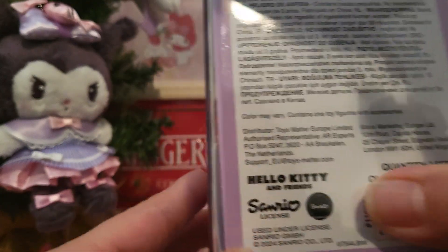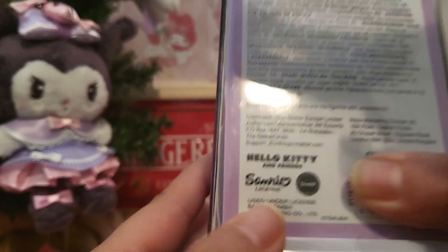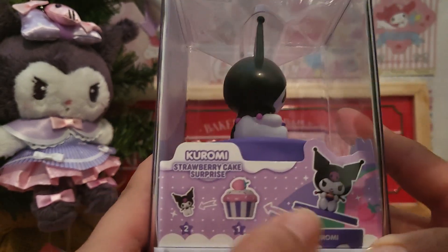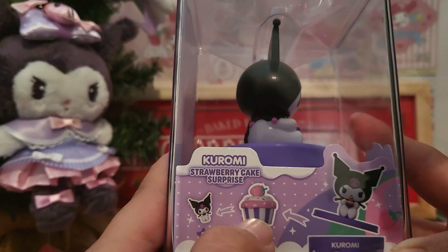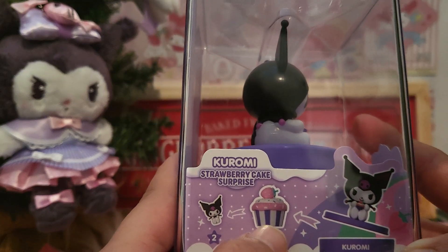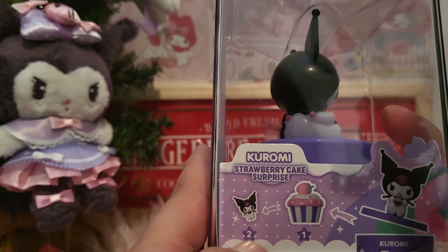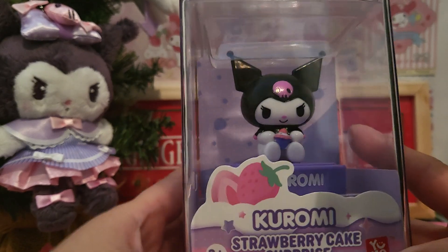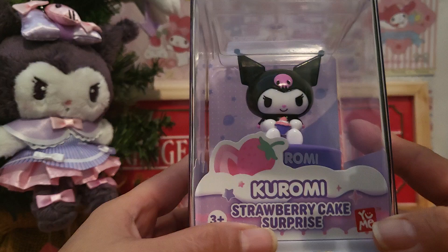This is a 2004 product. On the other side, you can see that there is Kurumi, and inside Kurumi there is an adorable cupcake, and inside that there should be a little Kurumi. It's supposed to be a surprise, but even though we've seen it, it will still be a surprise!